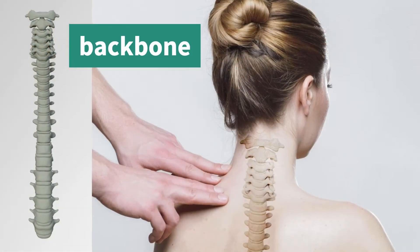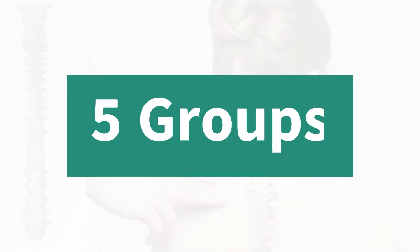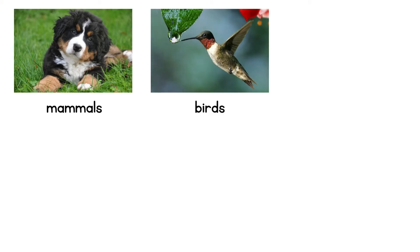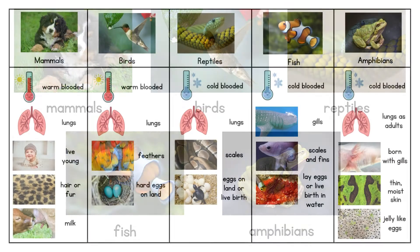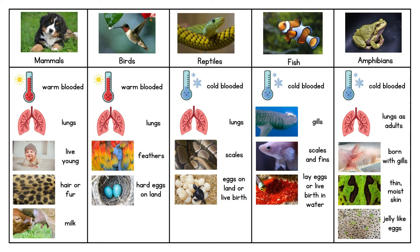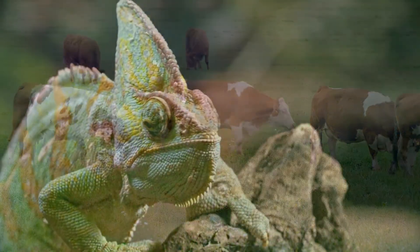So let's recap. A vertebrate is an animal with a backbone. There are five groups of vertebrates including mammals, birds, reptiles, fish and amphibians. Mammals have hair or fur, birds have feathers, reptiles have scaly skin, fish have scales and live in water, and finally amphibians have smooth, moist skin. Each group is special and unique in its own way. This table will help you see their different characteristics. Thanks for learning all about vertebrates with me today.